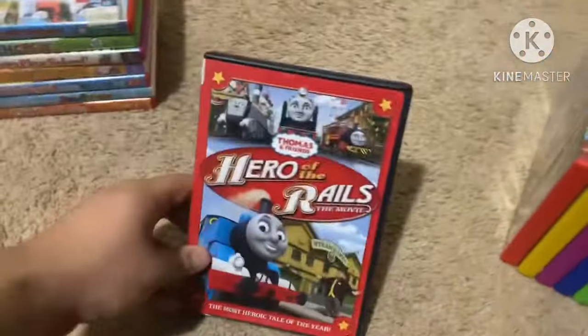Next up is Thomas and Friends: Come Ride the Rails from 2010. This one comes in a white case from the 2009 DVD of Wow Wow Wubbzy's Big Movie. Here's the front, spine, and back. The story stops are Molly's Special Special, Respect for Gordon, Emily Knows Best, Saving Edward, Rosie and the Dinosaur, and Thomas and the Golden Eagle. Not rated and it's 50 minutes. Here's the disc.